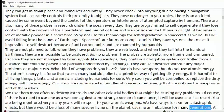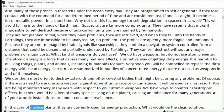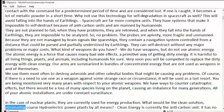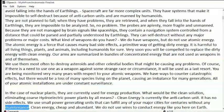Causing an imbalance for many generations — all of your atomic installations are under constant surveillance. In the case of nuclear plants currently used for energy production, what would be the clean solution? Eliminating coarse hydroelectric power plants by all means. Clean energy is currently the anti-carbon unit. It has no side effects. We use small power generating units that can fulfill any of your major cities for centuries without any maintenance. Clean energy, cheap and abundant.